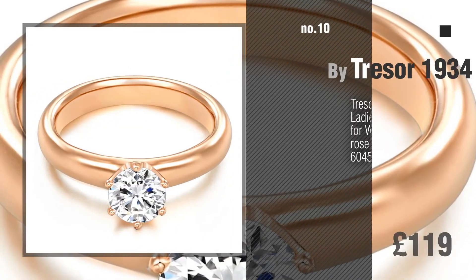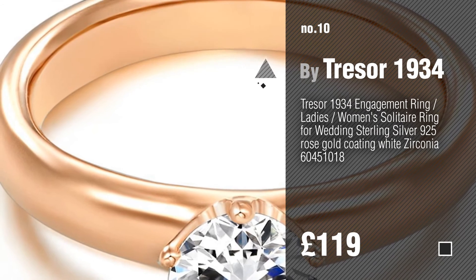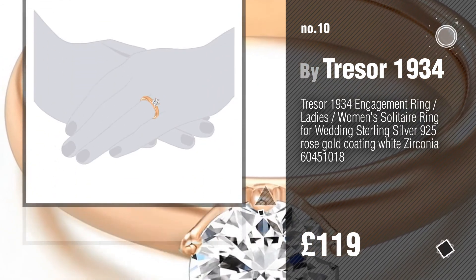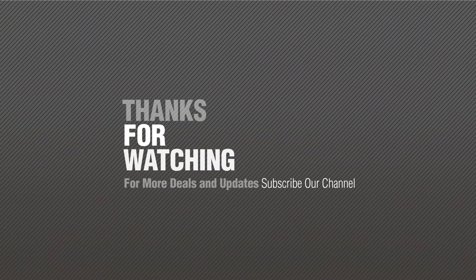Number 10. If you like this collection, subscribe to our channel.